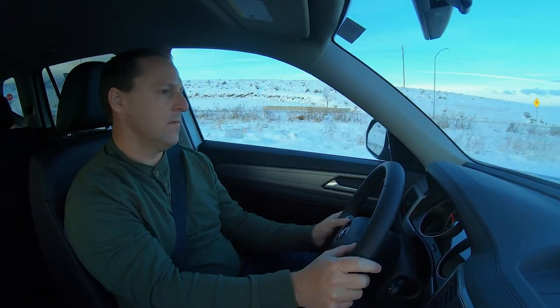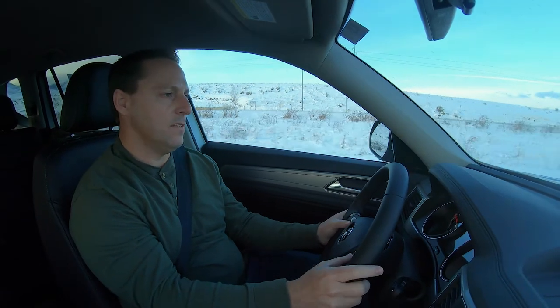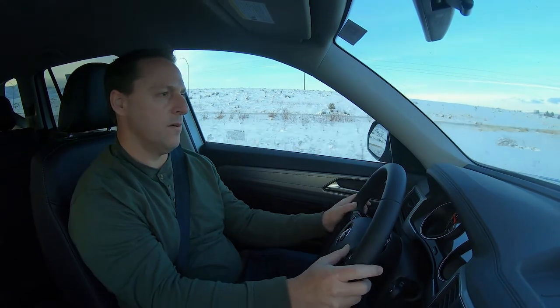Push button down here to change drive modes: you've got snow, normal, mountain, and a custom option. When you press custom, it pops up on the display and you can configure your custom ride and control settings. Right up here on the steering wheel I've got lots of controls — I can control volume right here easily, change channels, use Bluetooth.